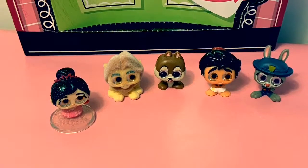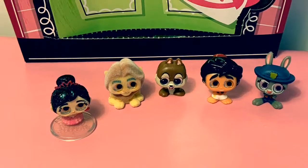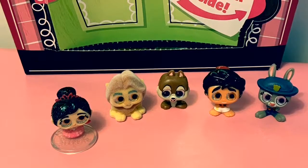Thank you for coming to Fun Toys Mundo. Become a friend and click subscribe. Keep watching for more videos in English y Español. Adios, amigos.